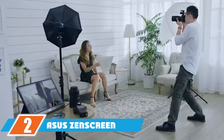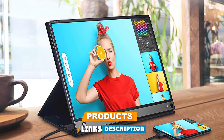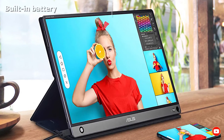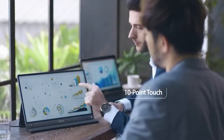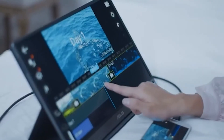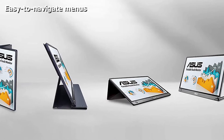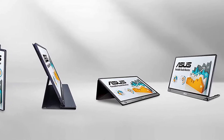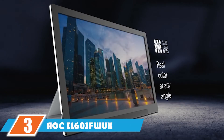At number two we have the ASUS ZenScreen Touch MB16N — the best portable touchscreen monitor — with a resolution of 1920x1080 on a 15.6-inch display. Although powering a portable display depletes the laptop's battery faster, the MB16N has an internal battery that can last up to four hours. You'll get full touch functionality on Windows and some Android devices, but there's limited support on macOS and none on iOS.